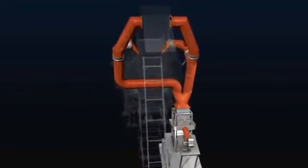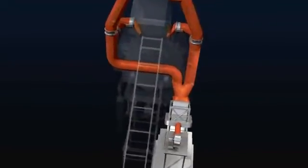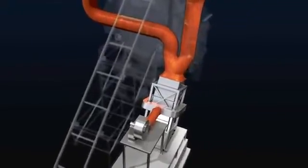Due to the constantly high off-gas temperature level, additional installation of heat recovery systems is possible. With the integrated preheating system, off-gas energy is recovered to a considerable extent.